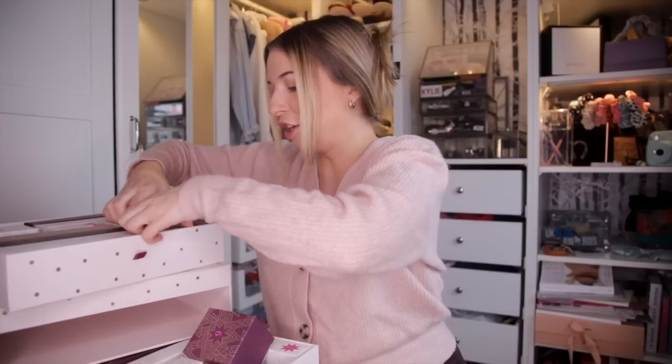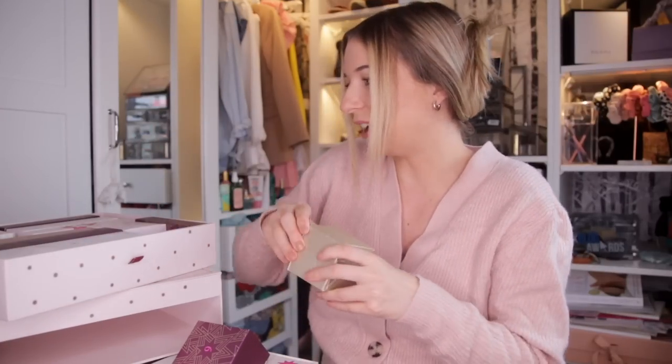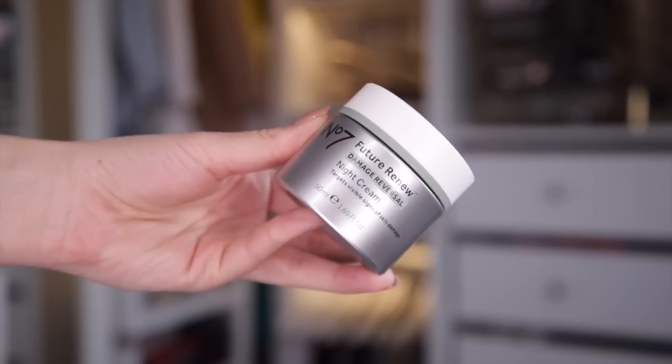Day number seven — I'm struggling to find it, but this one has number seven on it. Up next, we have the Future Renew Damage Reversal Night Cream. I love it when they pair up doors — this makes total sense. We've had the day cream and now we've got the night cream. It supports the skin's natural repair and has their cutting edge peptolecology to reverse visible signs of skin damage whilst you sleep.